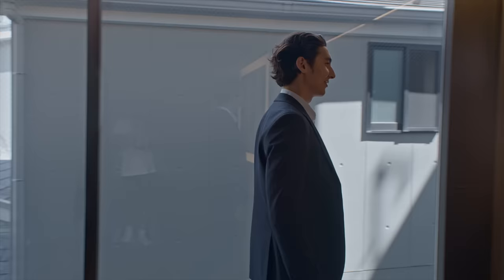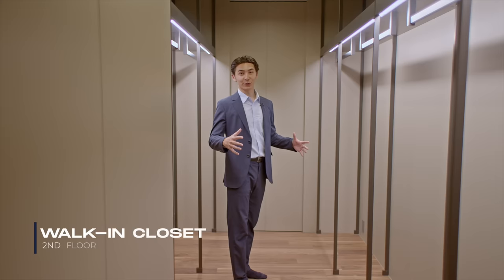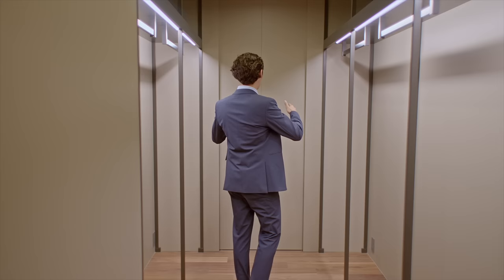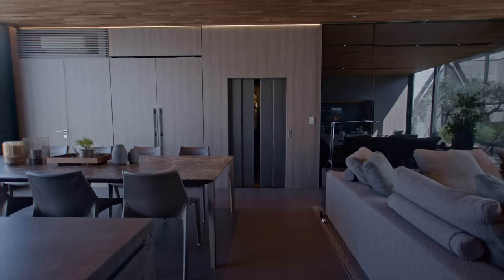Before going to the third floor, I want to show you the walk-in closet. This is literally a similar size to some apartments in Tokyo, and it can easily accommodate all four seasons of clothing. And at the end of the walk-in closet, there is another walk-in closet. Imagine having a walk-in closet inside the walk-in closet — this is how big this house is.